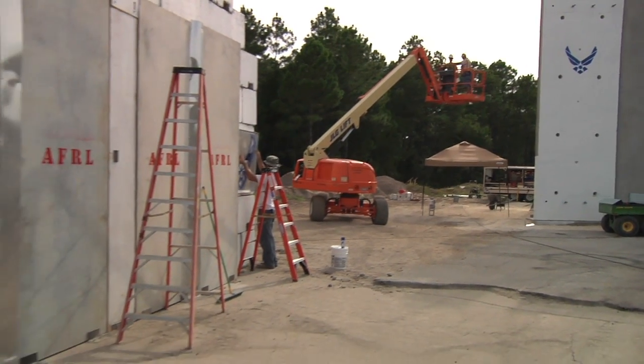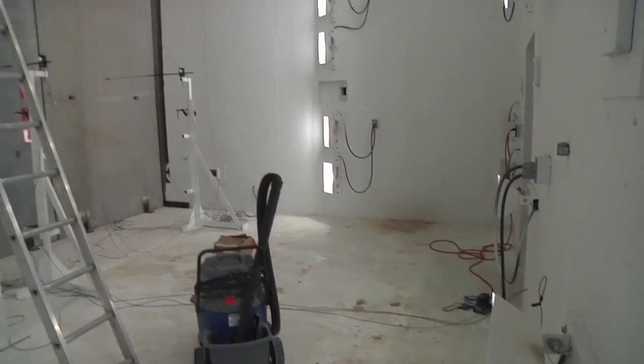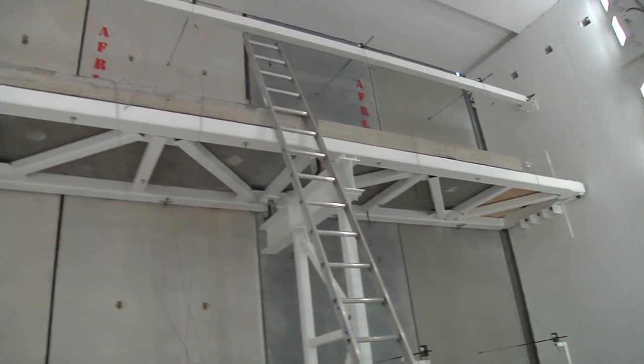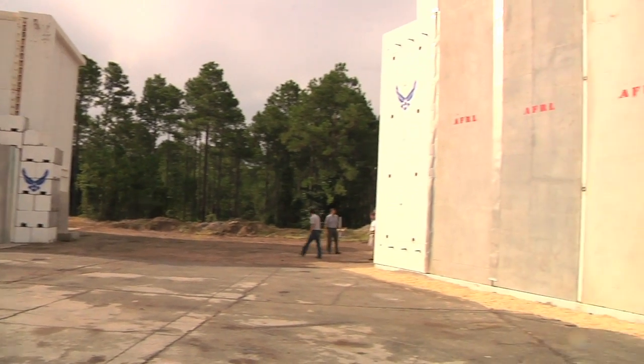All military construction has a requirement for anti-terrorism force protection. A lot of military designs now say that if you have a certain standoff distance, you can protect against threats and build your structure out of virtually anything according to the building code. But you can't always get that standoff distance. What we're trying to demonstrate here is that these wall systems can be built economically inside the minimum distance requirements and still provide viable protection for federal structures.